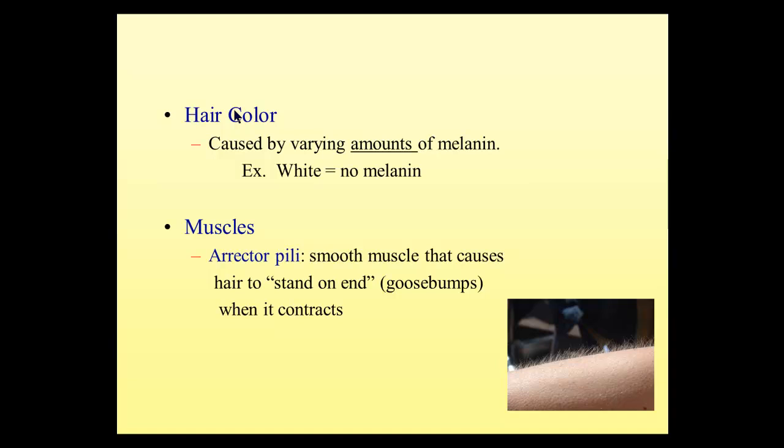The muscles attached to the hair follicle are called the erector pili muscle, and that's what gives us goose bumps. When they contract, they pull the hair upright. Normally hair lays down against our skin, but when the erector pili muscle contracts, it pulls the hair upright and the hair follicle bulges. That can happen not only when we're cold, but also during an emotional response — like being startled, scared, or even hearing a particularly touching story — causing the sensation of hair standing up.